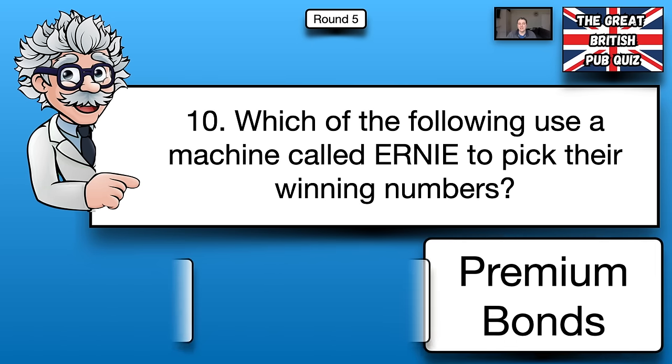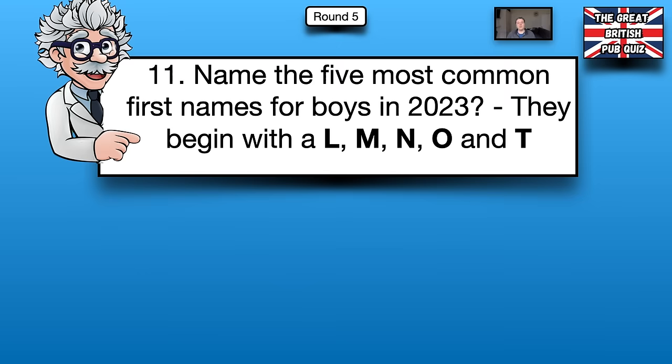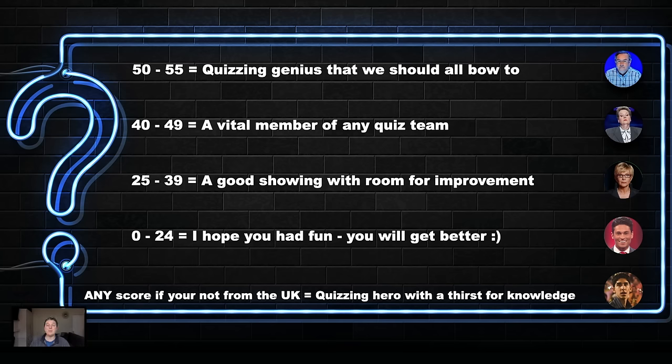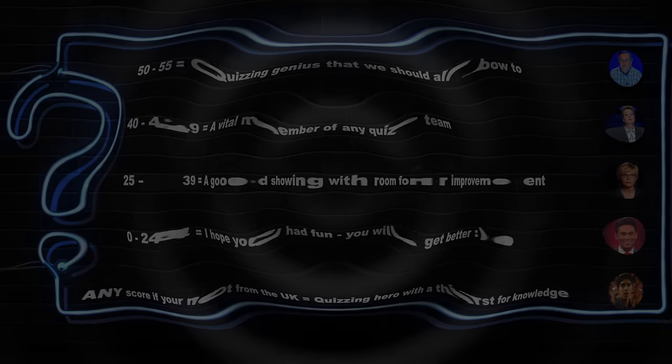Number ten, the machine called Ernie picks winning numbers for the Premium Bonds. Number eleven, the five most common first names for boys in 2023 were Muhammad, Noah, Theo, Leo and Oliver. A tricky question — well done if you got most of those. Tally up your scores and see which category you fall into. Let me know in the comments which type of quizzer you are.